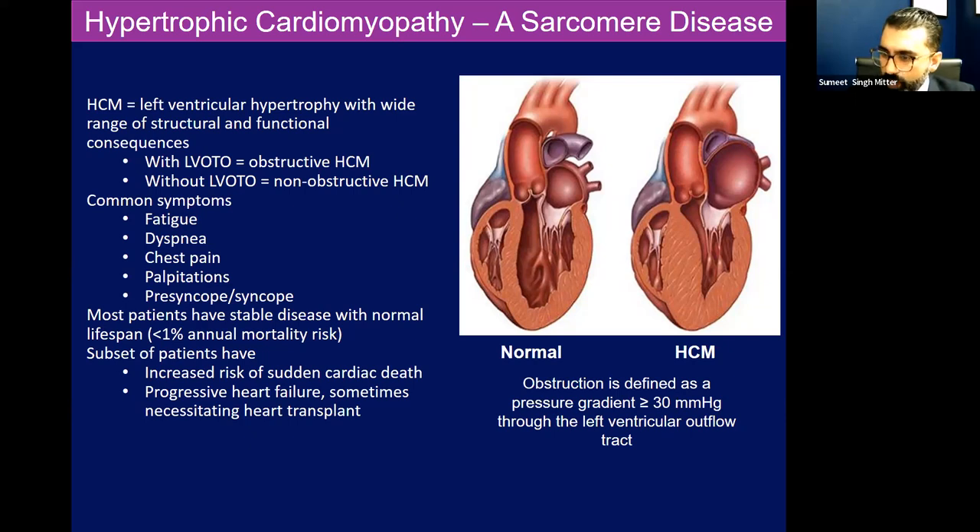Commonly, these patients, like other HFpEF patients, have fatigue, dyspnea, chest pain, palpitations. There is a risk of sudden death with these patients, especially as the myocardium gets thicker and there's more scar and fibrosis. And over time, patients could actually burn out their myocardium, meaning the fibers essentially just stretch out and die, and they have progressive heart failure symptoms and may need a heart transplant.